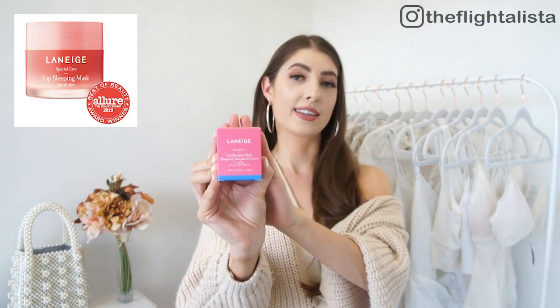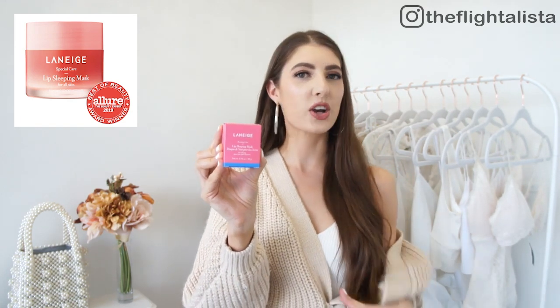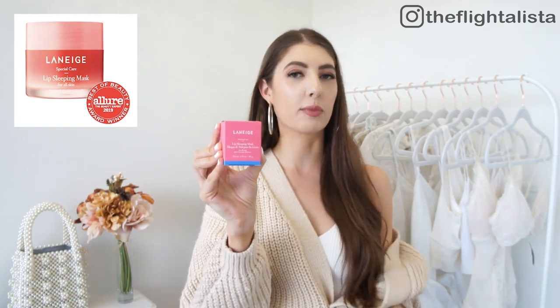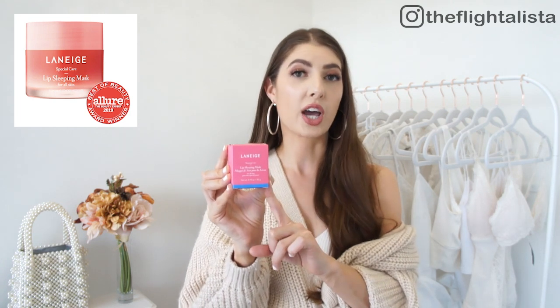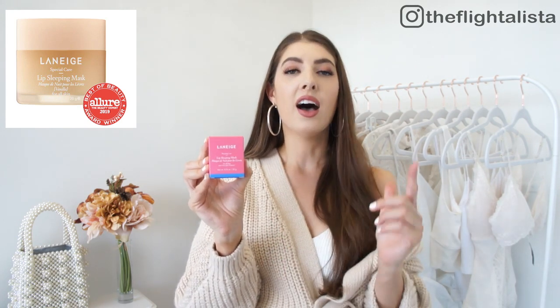Next up is the Laneige Lip Sleeping Mask — this was actually sent to me by accident; I didn't order it in this order, but I did order it in my second order that has yet to arrive. This is the original scent which I already have, but since then they've come out with a few different scents — grapefruit, vanilla, and a lime option. I went for the vanilla in my next order. I do need to figure out how to send this one back to Sephora since a little bit goes a long way and it lasts at least a year and a half.